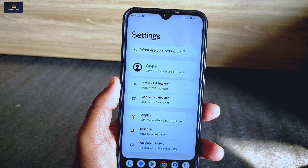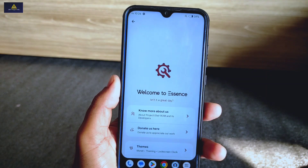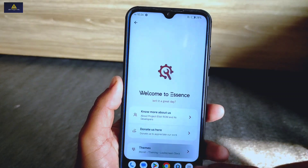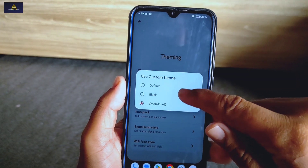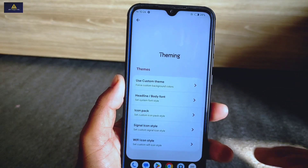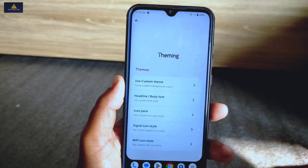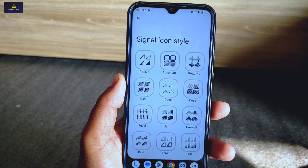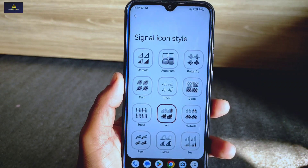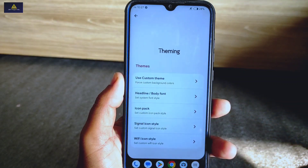Now I'll show you new and interesting features inside the settings section. Directly entering the Elixir exclusive section — there is a theming section where you can use a custom theme for your phone, and below you'll find icon pack options to choose between different icon packs. Similarly, there is a signal icon style option where you can select any network icon style for the status bar, with different unique styles available.